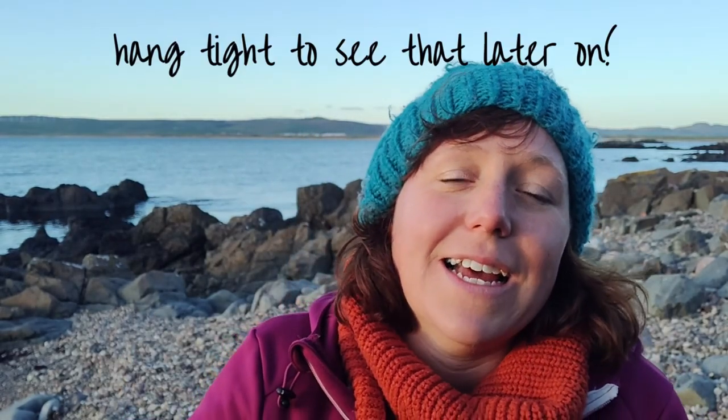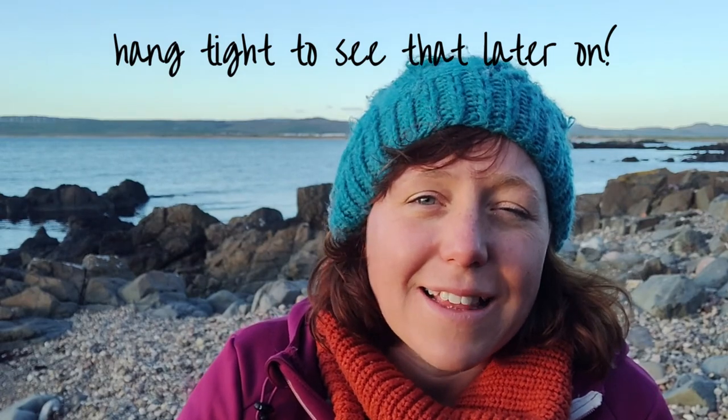Last night's sunset was probably the most stunning I've seen in a long time — certainly up there in the top sunsets I've seen. Tonight there's less cloud, so I'm not sure it's going to be quite as dramatic, but I do have a view over the water, which is amazing.